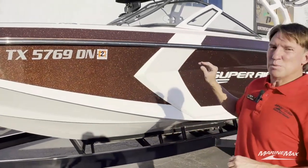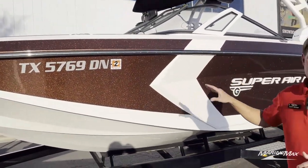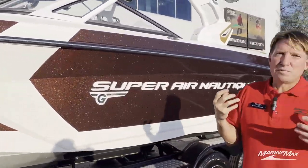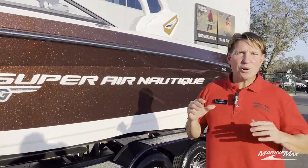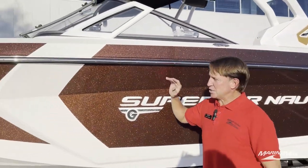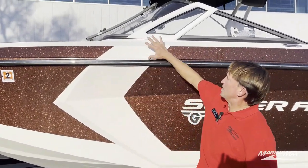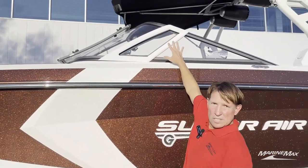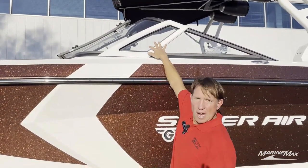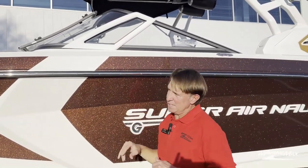The first thing is the bronze metal flake gel coat. As the sun captures it, you'll catch all sorts of different shades of beautiful, rich earth tones — just beautiful. This boat also has a design package. The design package includes the swoop of the chevron that carries up into the windshield with this white framing. That white framing also highlights the windshield vents, which is unique to the design package. You don't see that every day.